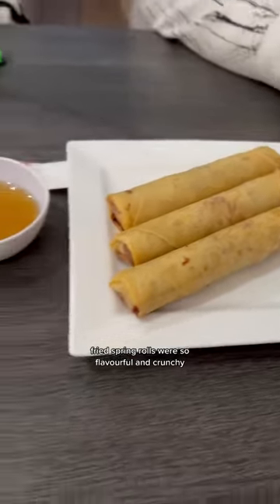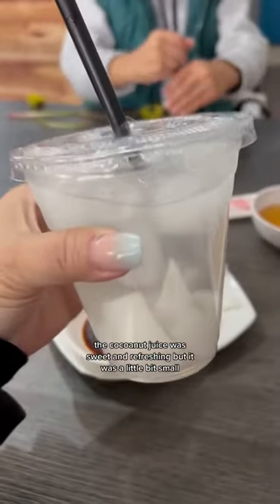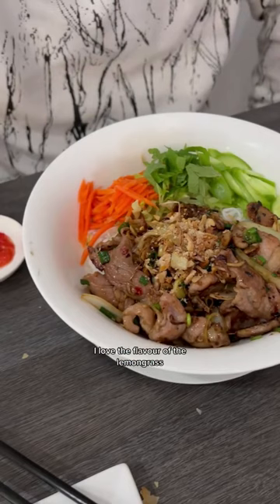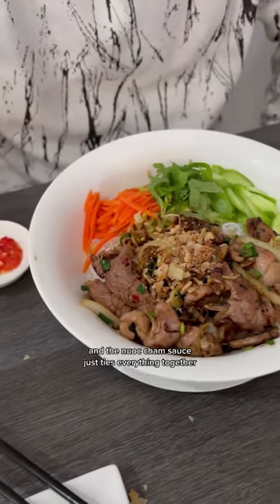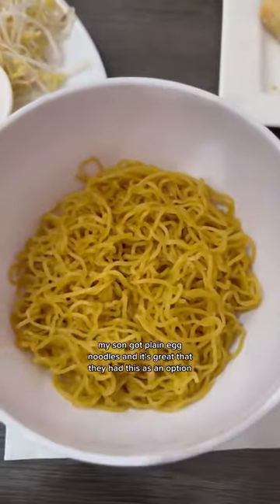The fried spring rolls were so flavorful and crunchy. The coconut juice was sweet and refreshing, but it was a little bit small. The lemongrass pork vermicelli noodle was so good. I love the flavor of the lemongrass and the nuoc cham sauce just ties everything together. My son got plain egg noodles and it's great that they had this as an option.